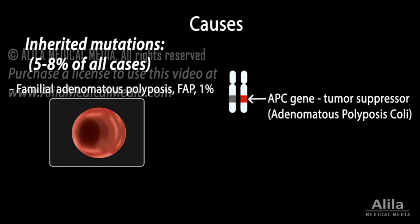Mutations in APC result in uncontrolled cell division, causing hundreds of polyps to grow in the colon. FAP patients usually develop colon cancer by the age of 40.